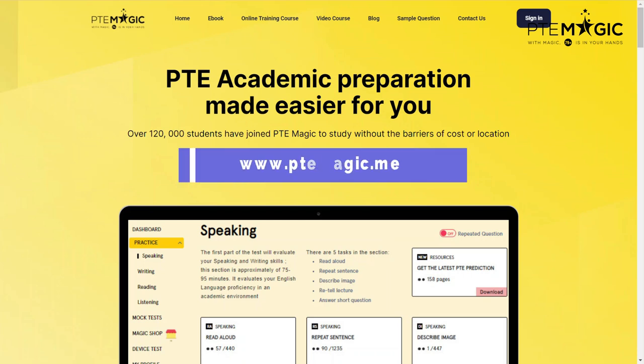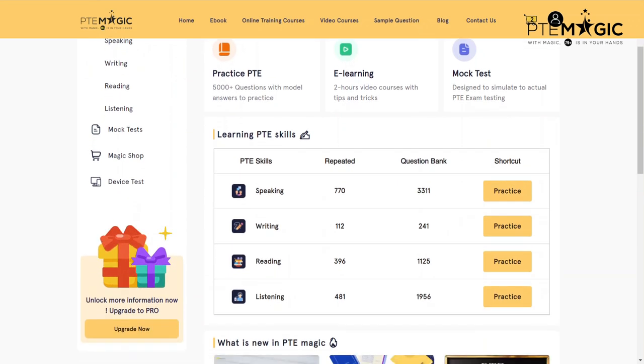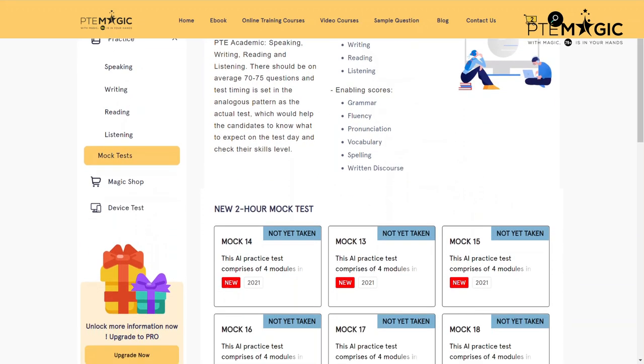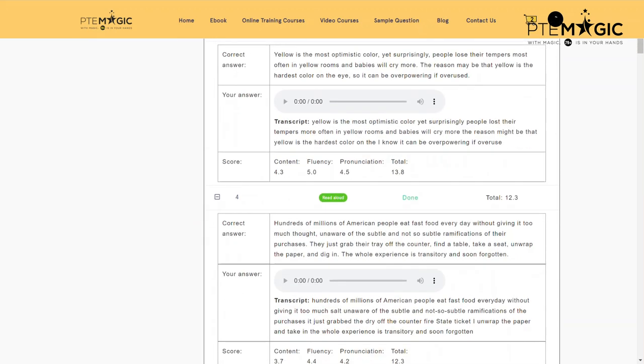Another option I can recommend is our PTE Magic score test. You can find them on our platform along with the question bank subscription. There are different question banks available for all four modules, many different mock tests available, and the questions are collected from real exams. After each mock test you can check your scores and also see your answers and compare them with the system's answers. You have two options — you can do both if you want, doing one Pearson mock test and one PTE Magic mock test.